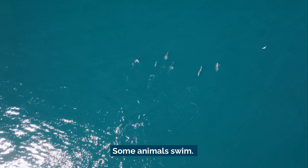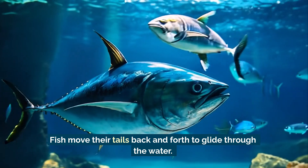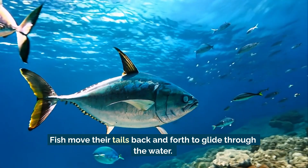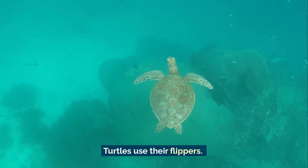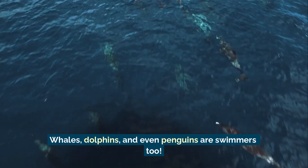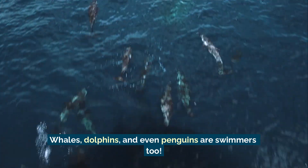Some animals swim. Fish move their tails back and forth to glide through the water. Turtles use their flippers. Whales, dolphins, and even penguins are swimmers too.